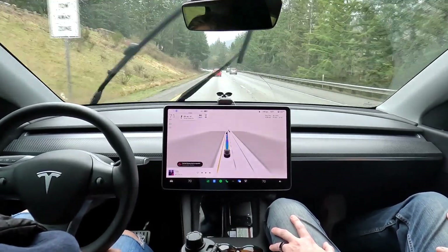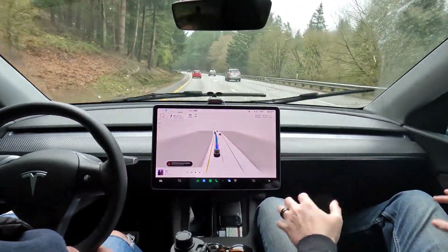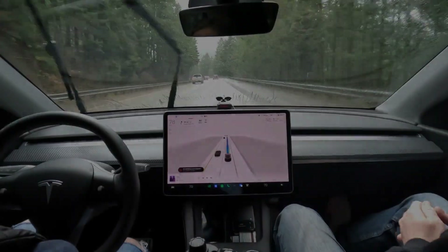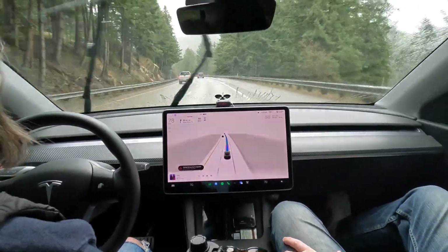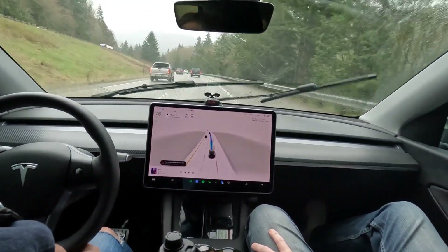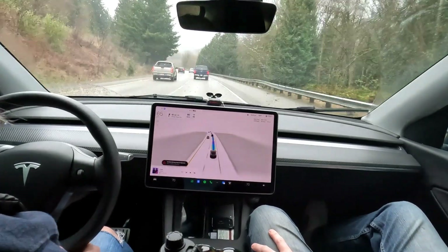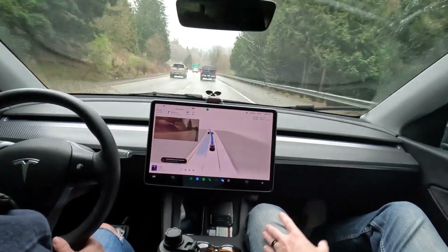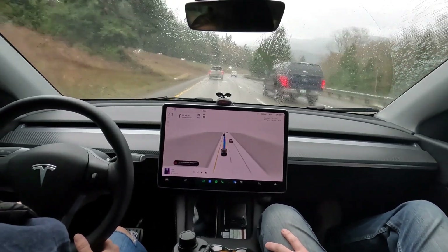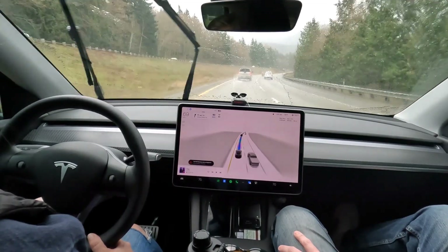So there you have it — more Interstate 5 South action using full self-driving beta. Nothing too exciting to report. It does awesome. It's the maneuvers getting on and off that are the biggest problem. We'll see how it does when we have to take our exit up here. We did the right thing — got in the right lane and the car should be making a lane change momentarily. My wife's watching close because she just passed somebody on the right and doesn't want them to get back around us.